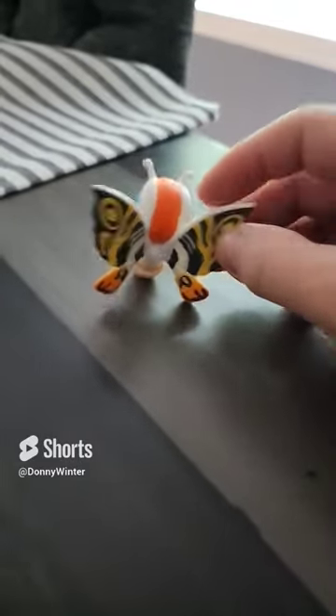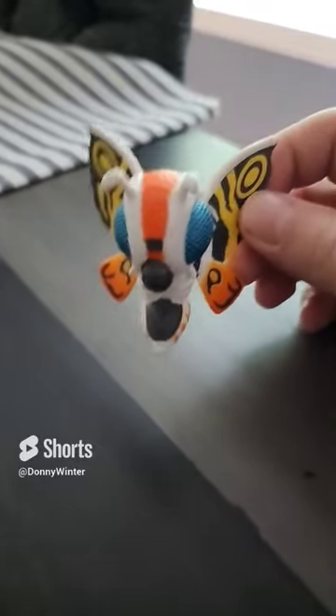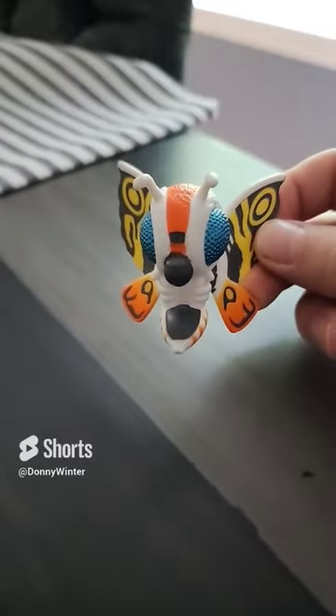I love this figure a lot, and I definitely encourage everyone, not only to get the Mothra, but also the entire set, because each of them are super cute.